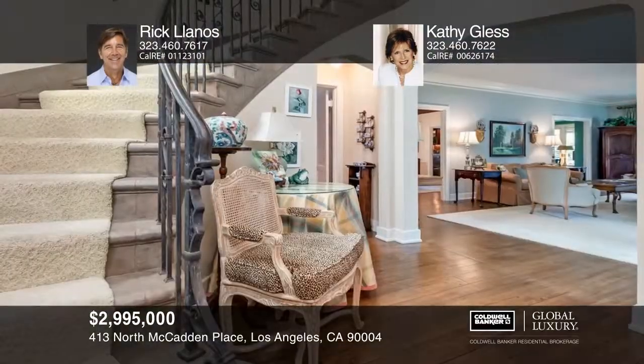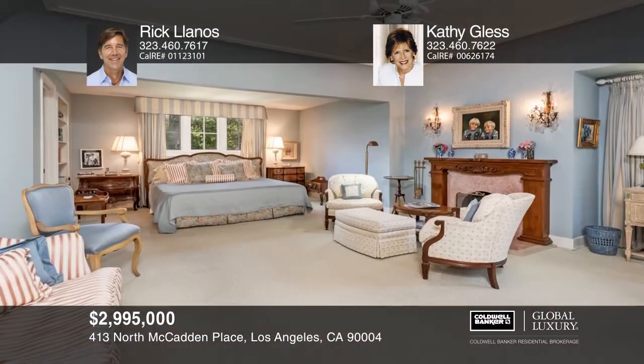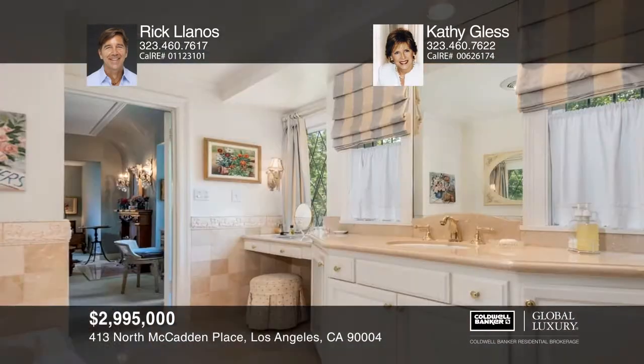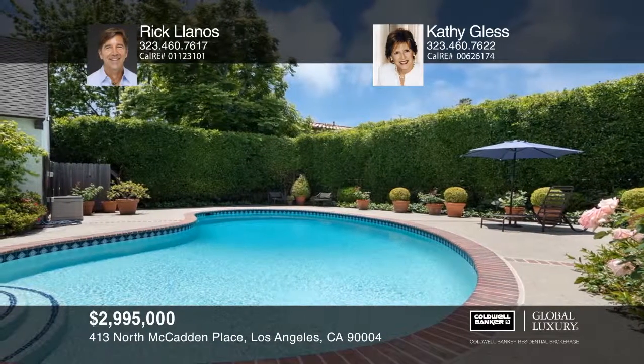This four-bedroom, three-bath home welcomes you with a grand entry and a sweeping staircase. There's a spacious living room with a fireplace and a cozy den with a bar. The formal dining room opens out to the landscaped gardens with an inviting pool. The updated kitchen features a breakfast area with an adjacent bedroom and bathroom. Upstairs is a large master suite with an updated bath and a walk-in closet. There are two additional bedrooms and another updated bathroom. Come see your new home today with Rick Llanos and Kathy Gless.